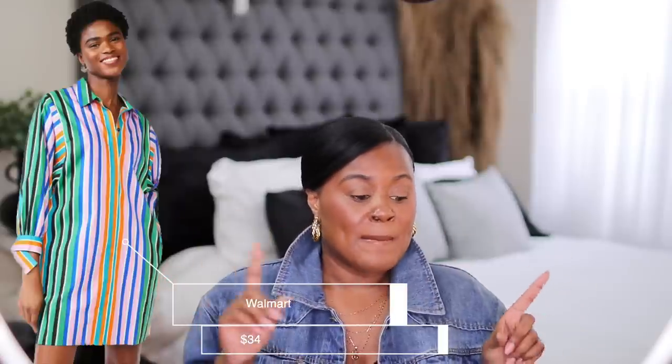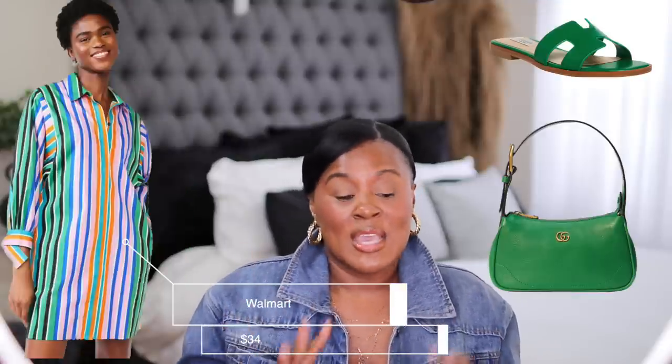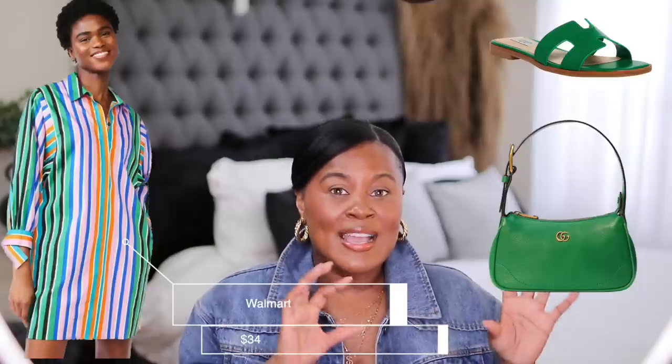I didn't do a deep dive but the first thing I saw was this shirt dress from Scoop. Scoop seems to be the brand on Walmart that's doing it right — let me know what other brands I should look at. The dress comes in a striped color and a green color. Imagine pairing the striped one with green shoes and a green bag, or the green one with white or yellow shoes — and the dress is $34. I have to keep Walmart in the back of my mind.